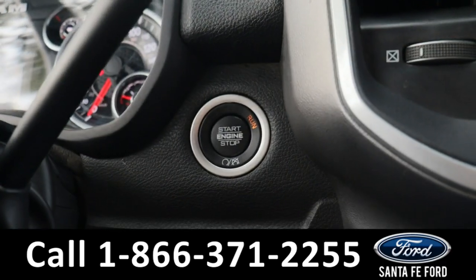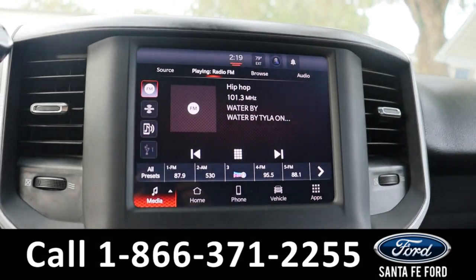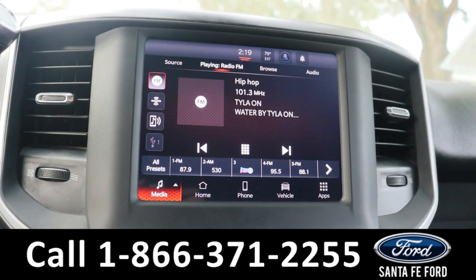This is a push-to-start. In the center we have an LCD touch screen display. This comes equipped with AM FM radio, as well as Bluetooth capabilities and SiriusXM capabilities.